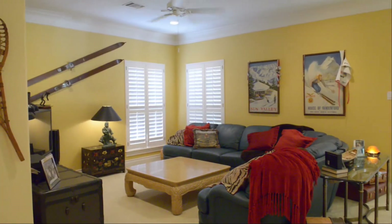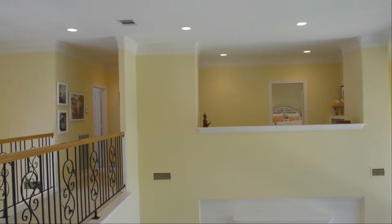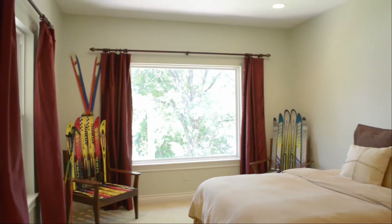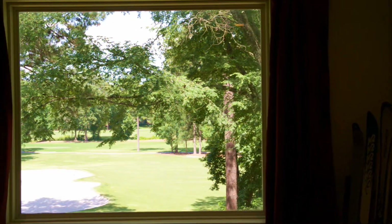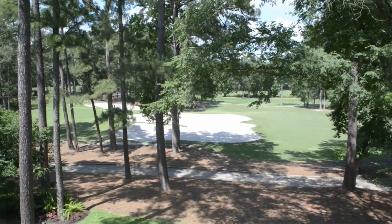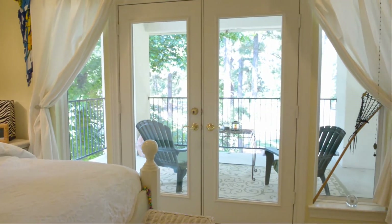The spacious game room features plantation shutters, a ceiling fan, and is large enough for a pool table. Bedroom 1 has a large seamless window with magnificent views of the Miller 13th green and the number 5 and number 14 fairways. Bedroom 2 features its own private covered veranda with views of Lake Conroe and the golf course.